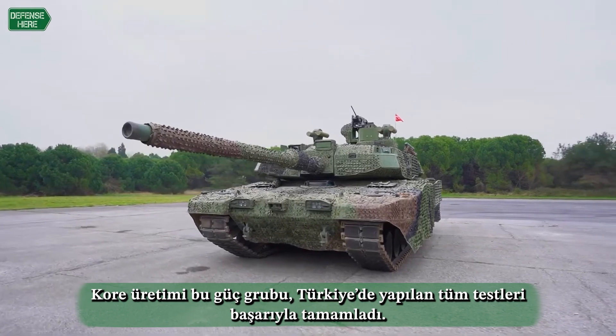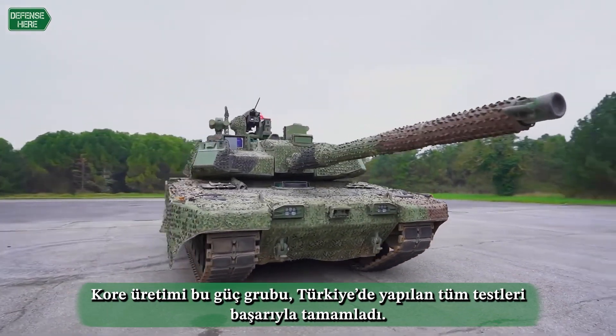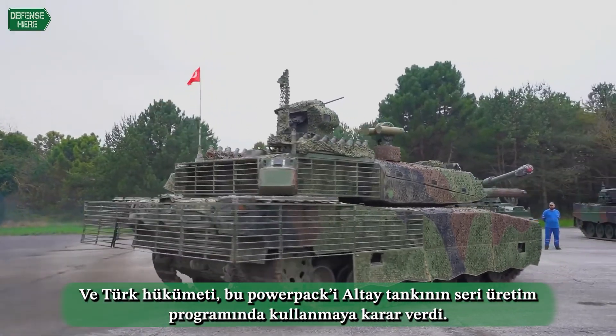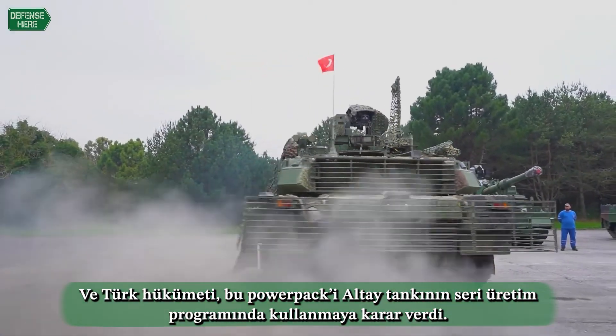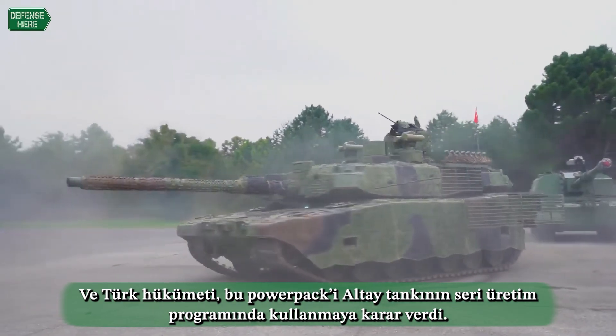This Korean power pack was completed and passed all the harsh tests in the Turkish field, and the Turkish government decided to use this power pack for their serial tank, the Altai program.